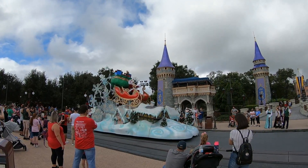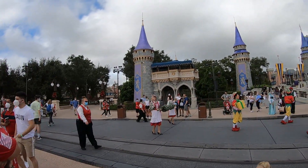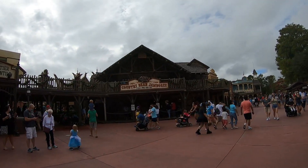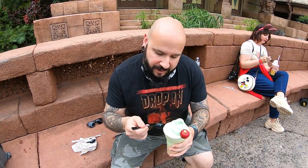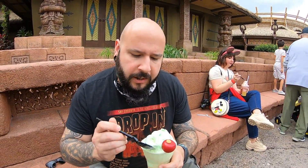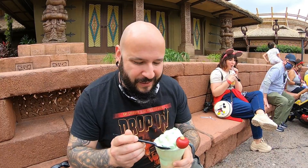Happy Holidays everyone! There are some decorations around the Country Bear Jamboree, and there's Chip and Dale. Our first festive holiday snack of the day is going to be the Pistachio Chai Tea Float, which is melting all over the place. I'm going to try to eat it quickly. Oh, that's good! It comes with a cake pop too. I got this from Aloha Isle Refreshments.